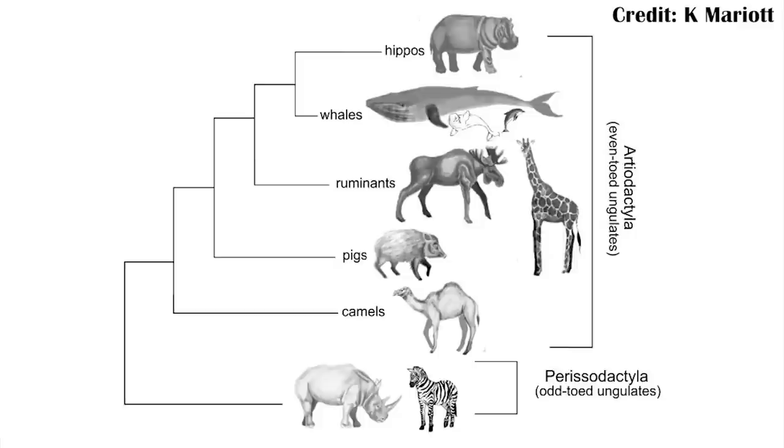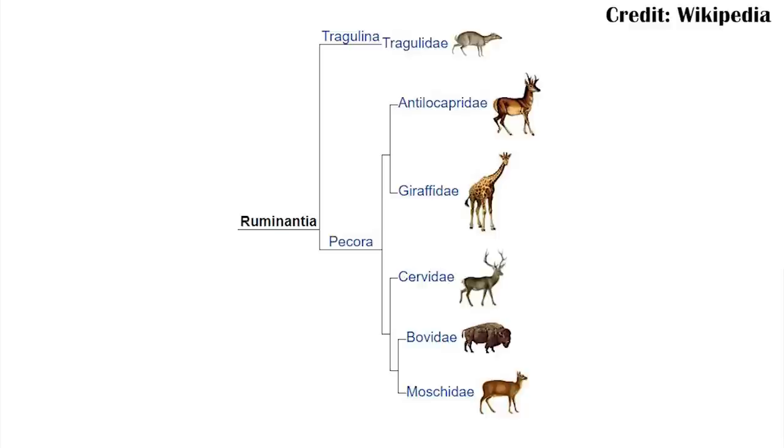The group that includes Xenocarix, the artiodactyls, are incredibly, incredibly successful. We know them from many different groups that are still around today: you have giraffes, and camels, and pigs, and deer, and whales — and for the whale relation, check out our Indohyus video. So there's a lot of them, and they've been really, really successful.